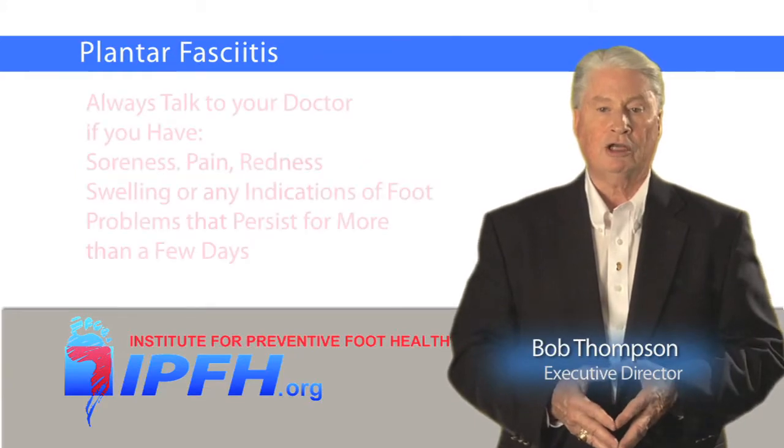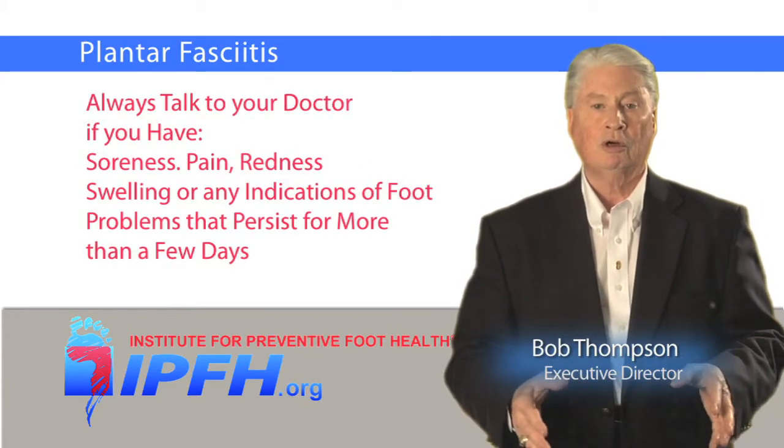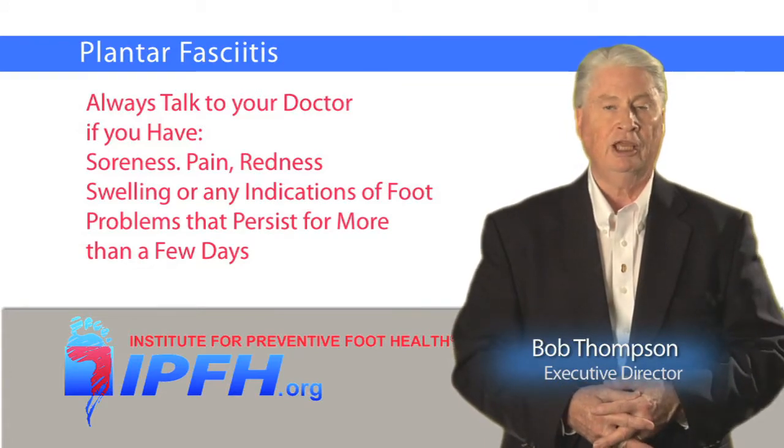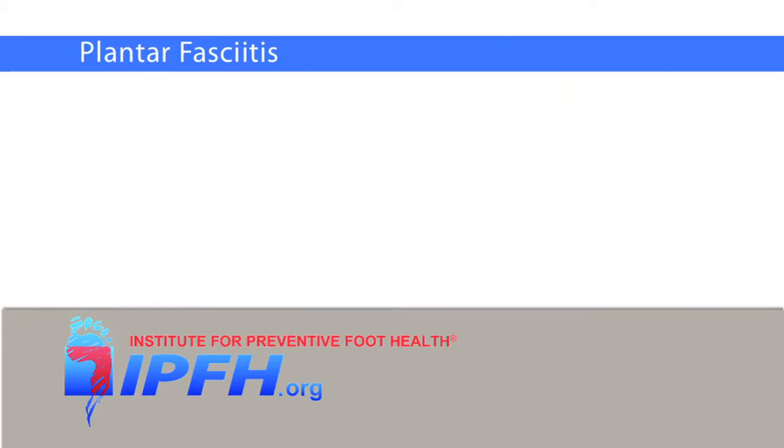Never hesitate to talk with your doctor if you have soreness, pain, redness, swelling, or other indications of problems in any area of your feet that persist for more than a few days.